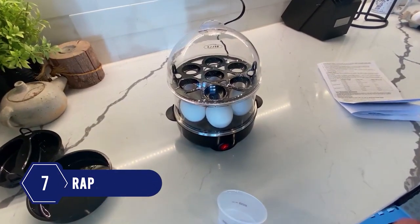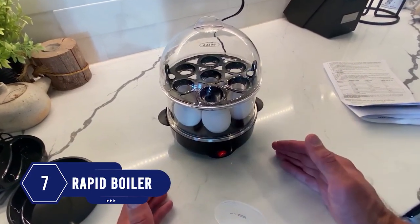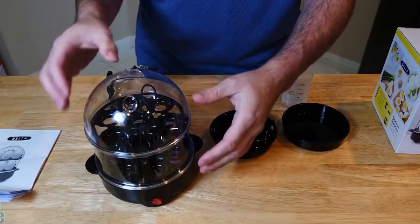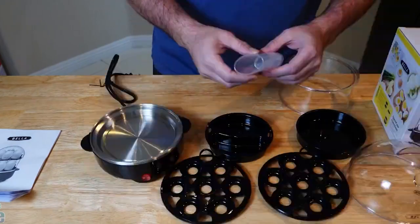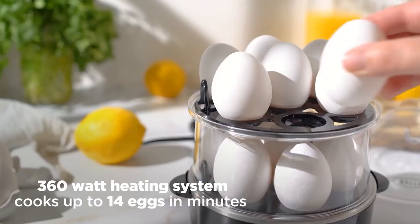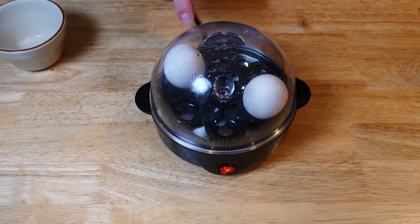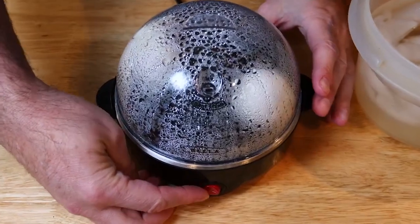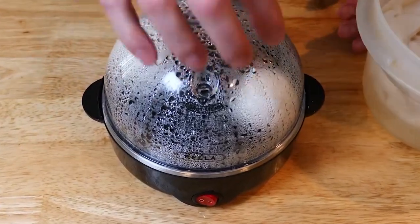Number 7: Are you a busy person? Check out this rapid egg boiler to prepare your breakfast really fast. The heating system boils and poaches eggs quickly without making you wait. It can boil up to 14 large eggs and 2 poached eggs simultaneously. Its indicator lights up and informs you when your eggs are cooked perfectly — no need to worry about over-boiled eggs.